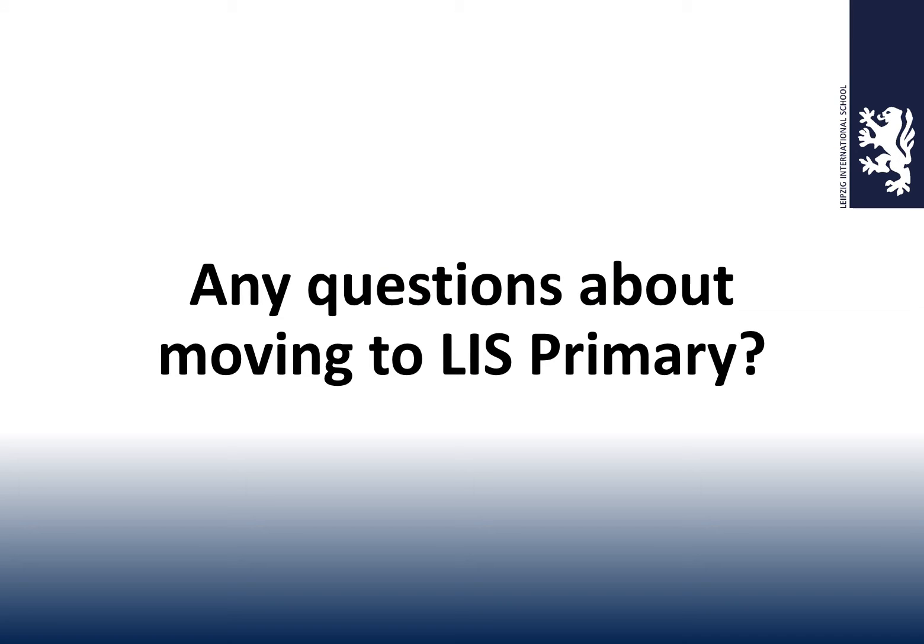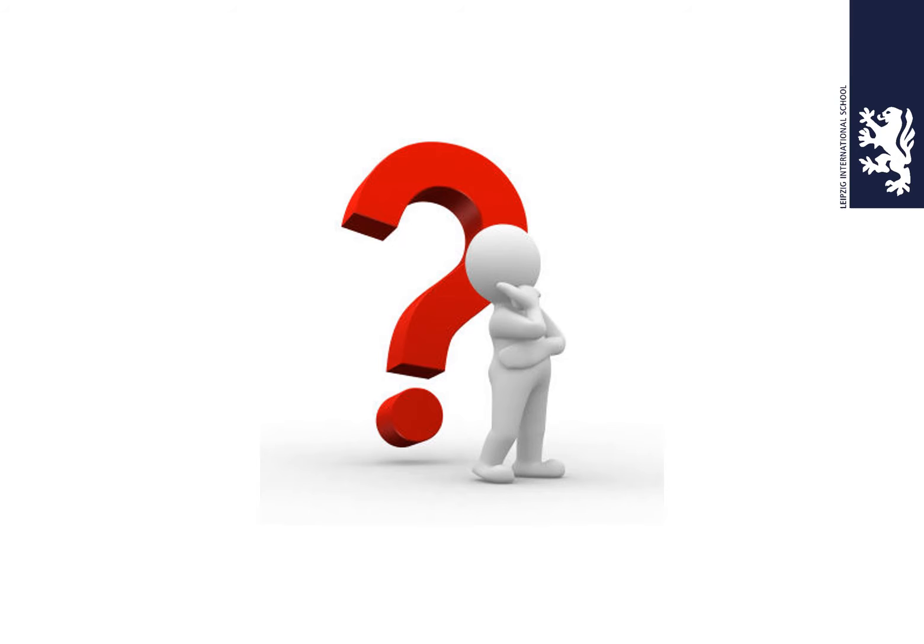Normally in this presentation, I'd ask if you've got any questions about moving to the primary school, because I like involvement in presentations. It's much nicer doing face-to-face than doing a video like this, because it helps shape the presentation. So clearly that's not going to happen today, but I'd like you to think: why are you considering Grade 1 in Primary here? Whatever your reasoning, I hope this video will answer your questions. If not, please feel free to email me — I'll share my email later in this presentation.